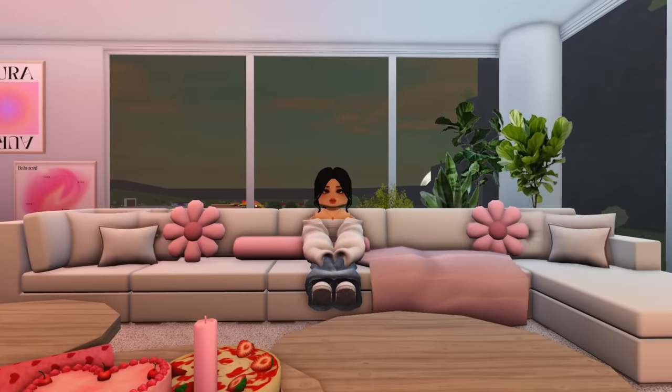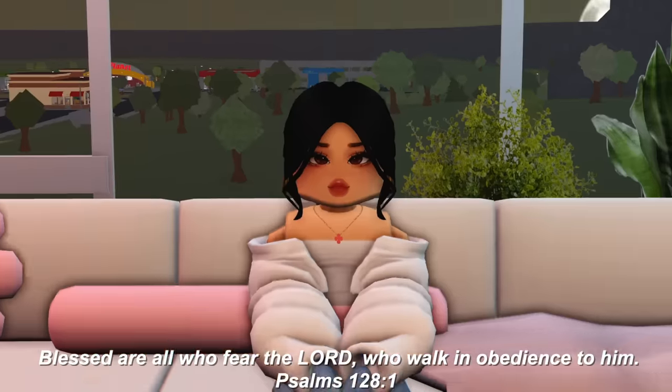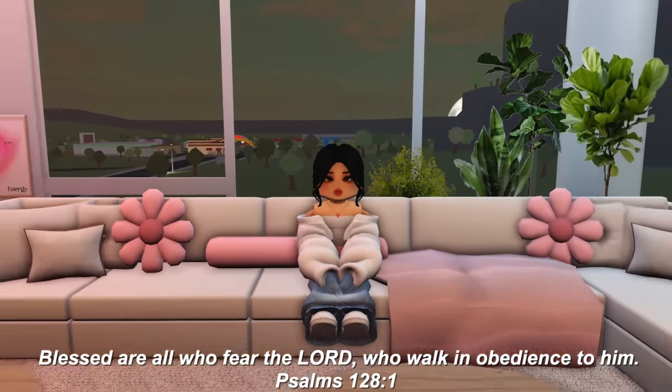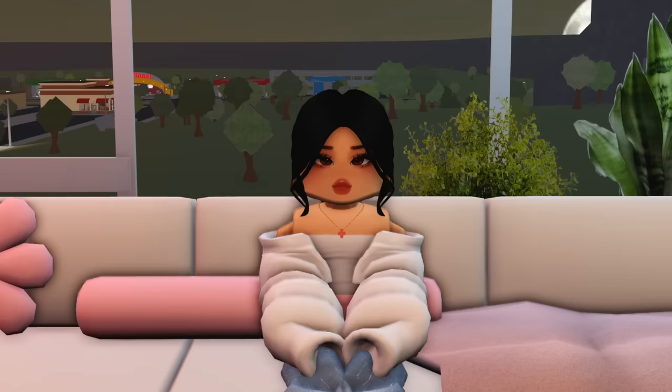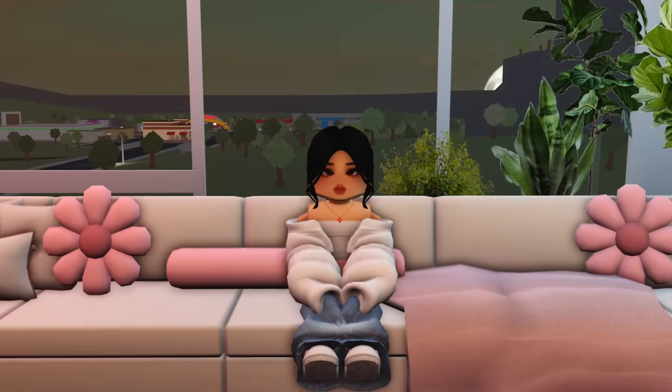That pretty much concludes my dream apartment tour! I really hope you guys enjoyed today's video. If you did, please consider subscribing — it's totally free — and comment below what your favorite part of my dream apartment was. Make sure to follow my Instagram, join the Discord, and check my TikTok, all linked in the description. Share this video with anyone who might enjoy it. I had so much fun filming this — this apartment represents what's going through my mind 24/7. I love you so much, God loves you so much, and I'll see you next time — bye!